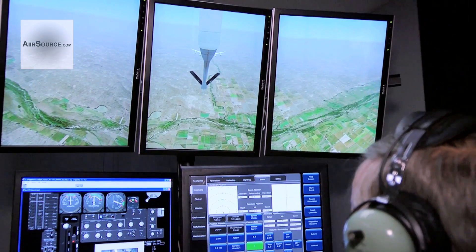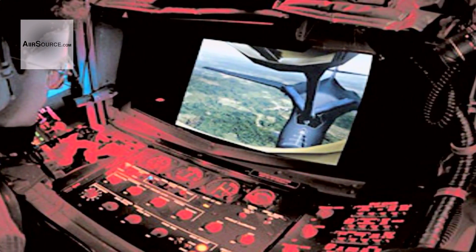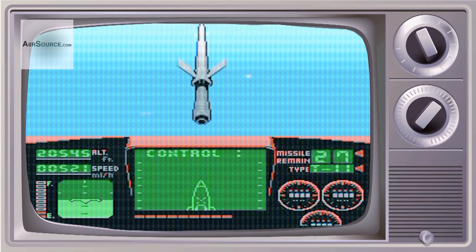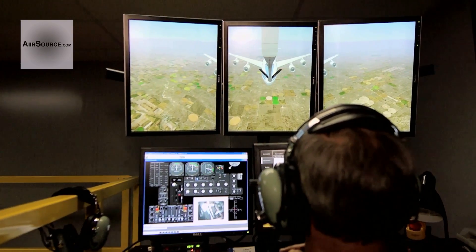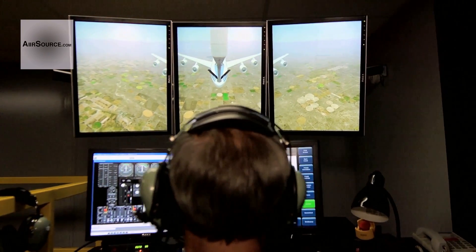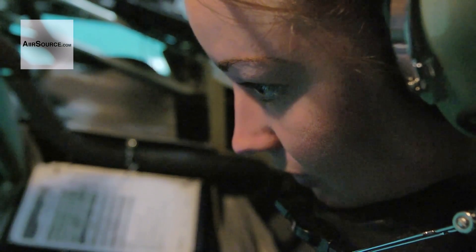The BAUST is by no means the first air refueling simulator, just the latest. Boom ops used to train on a system that looks a lot like an arcade game. Virtual reality has come a long way, and the BAUST is so realistic that it's being used to replace 11 actual flying hours in a trainee's certification course.